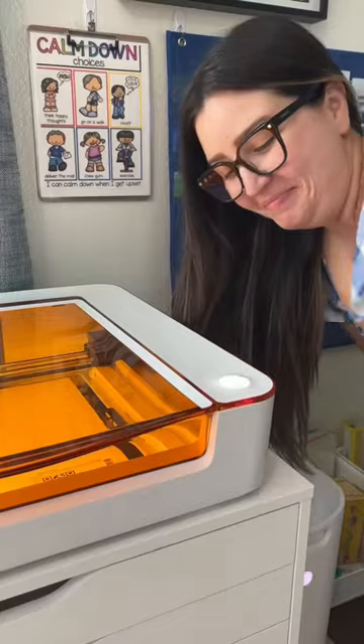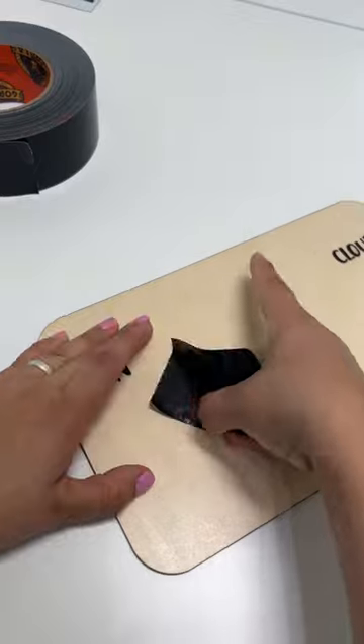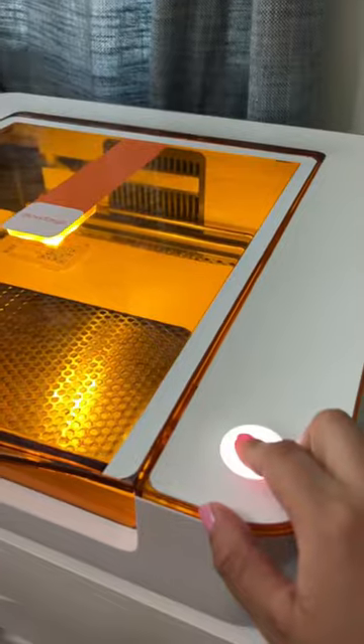The fact that proof grade materials takes the guesswork out of creating for a new laser user like me is gold, and then you add the fact that my personalization game just went up a few notches — well, I'm in craft heaven.